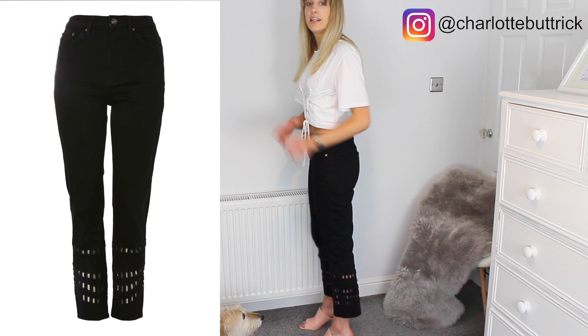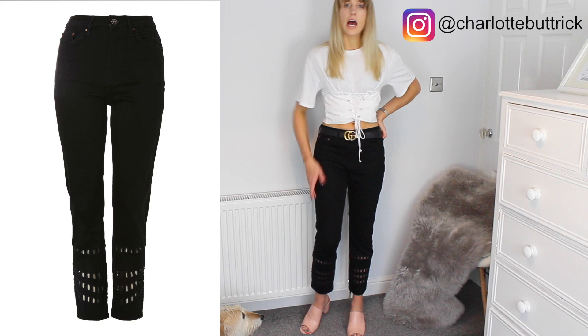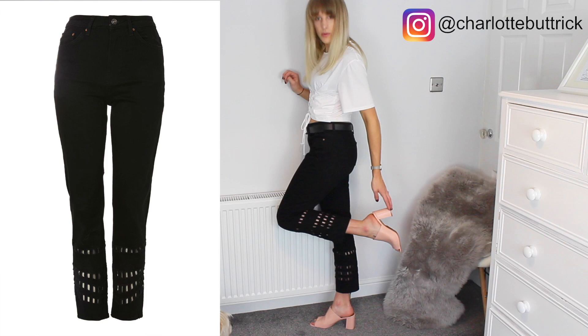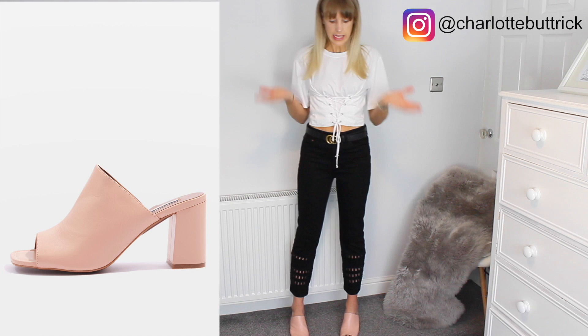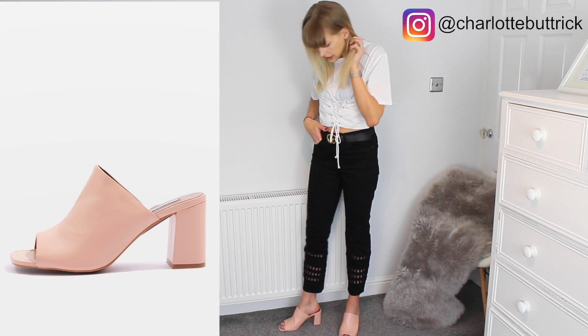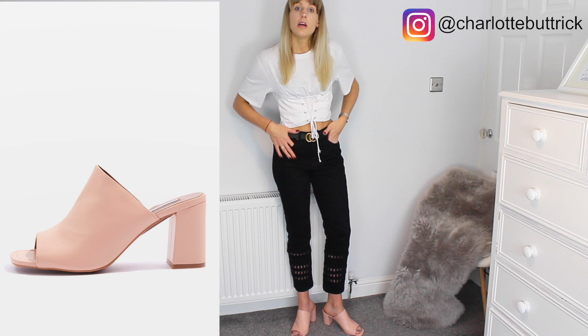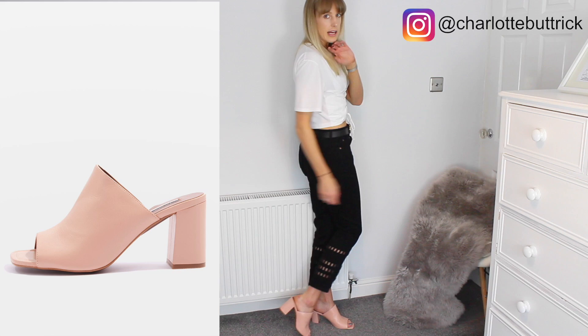For winter I could probably just pop on a polo neck underneath with some tights and boots, or wear over-the-knee boots without tights, so I might be able to transition this into the next season as well. Now I've got on the mum fit jeans — like I said they're really nice, so comfy, and we've got the cut-out detailing at the bottom. I've just popped on a faux leather belt because I like to wear belts with jeans, and a Pull & Bear corset top from my haul last week. I've paired it with the pink mules in size 9.